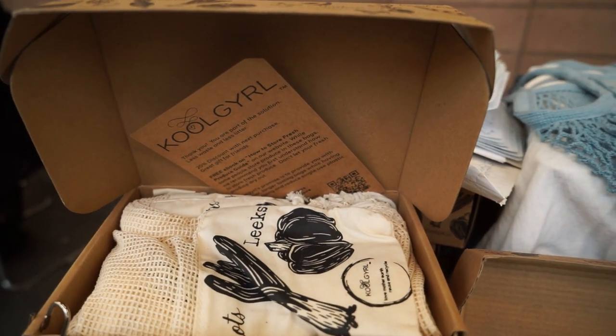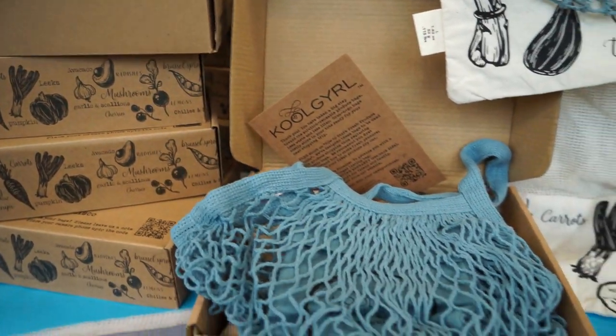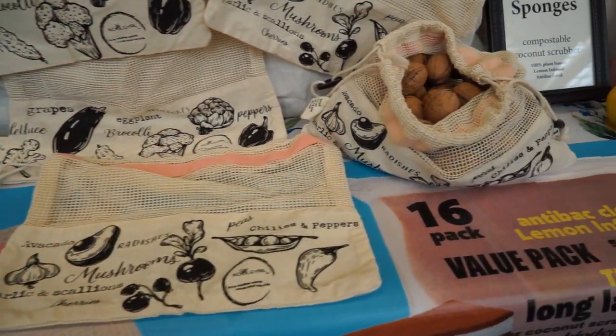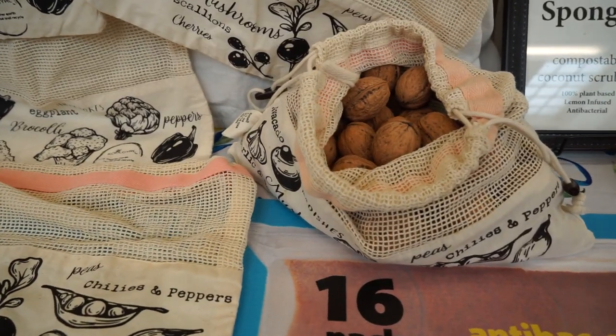Reusable veggie produce crisper bags. These are bags you wet and put in the refrigerator. It makes your produce last longer and become crispy.